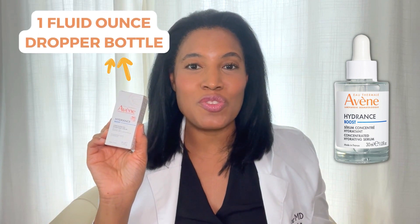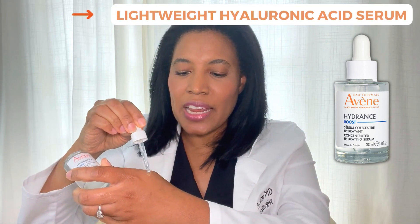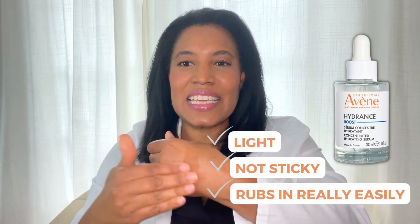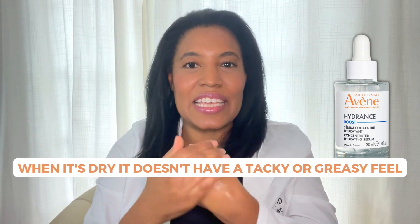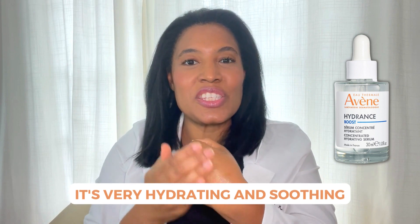It comes in a box like this, and inside the box is a one-fluid-ounce dropper bottle. When you apply it to the skin, it's a very lightweight hyaluronic acid serum — very light, not sticky. It rubs in really easily, and when it dries, it doesn't have a tacky or greasy feel. It dries very, almost matte. It's very hydrating and soothing.